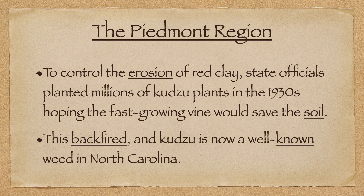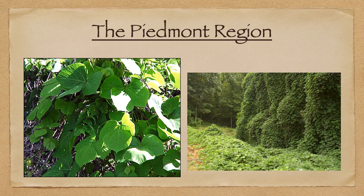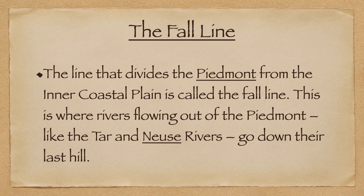To control the erosion of red clay, state officials planted millions of a fast-growing vine in the 1930s, hoping it would save the soil. But this plant would actually backfire, and now it is a well-known weed in North Carolina. They planted it to try to control erosion, but in the end, that plant did not work.